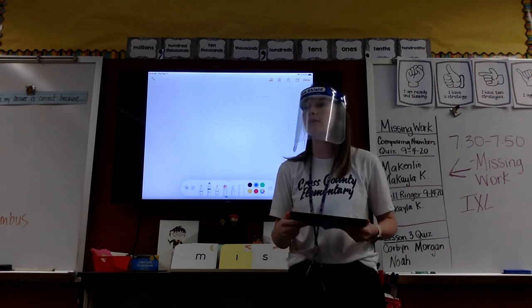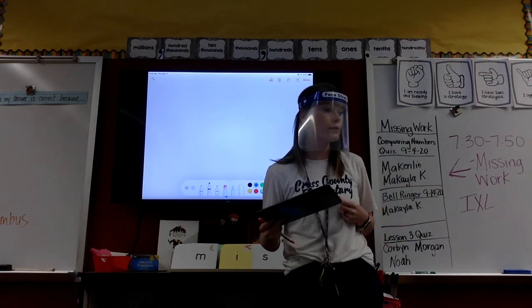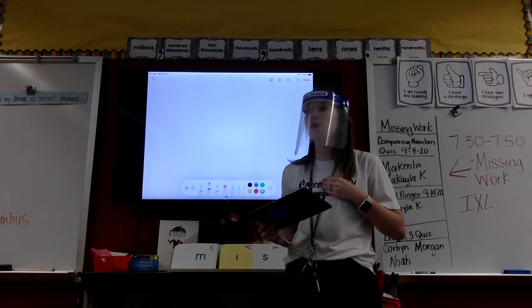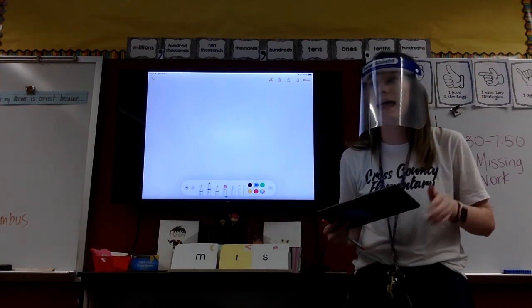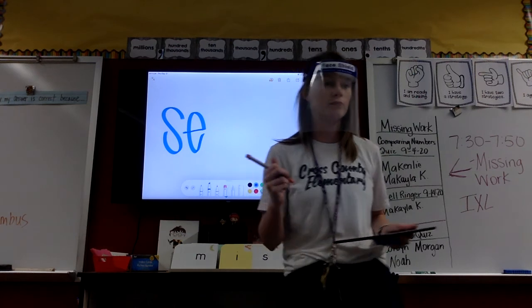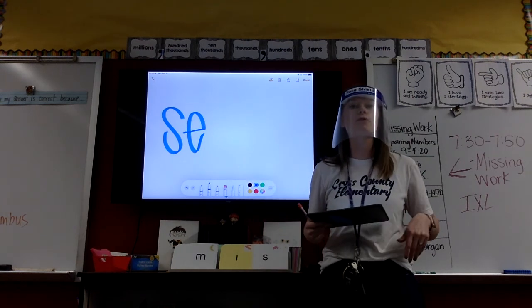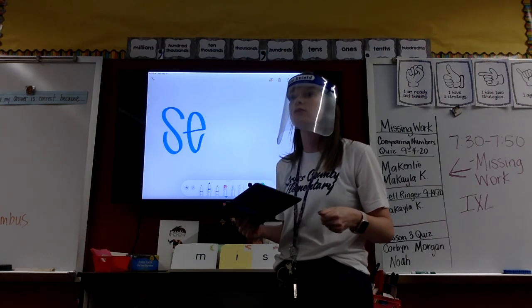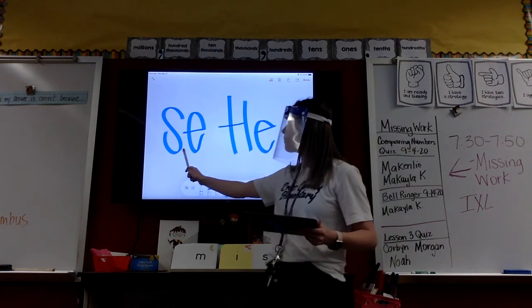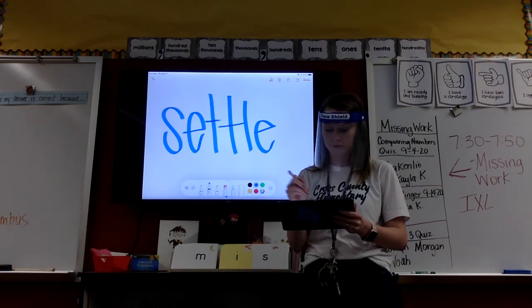Settles. Ready? Pound it. Settles. First syllable? Pound that for me. Settles. What's that first syllable? Tap that. Second syllable. Pound it? Settles. How do I make the -tle sound? T-L-E. So when I put my T-L-E, what do I need to make this say 'set' instead of a long vowel? Another T. Another T.